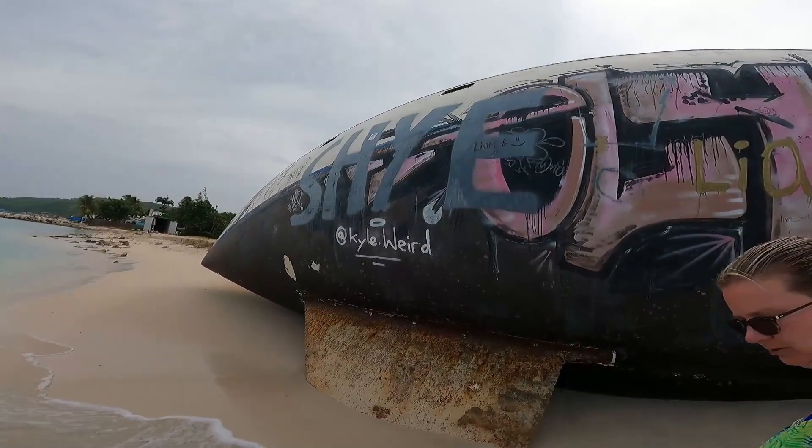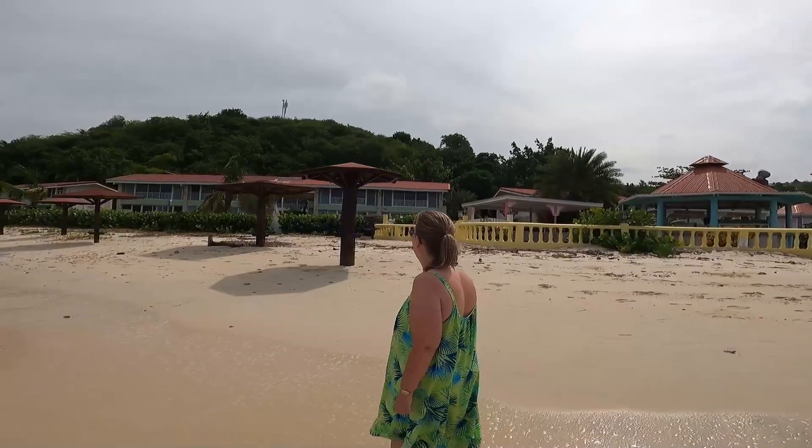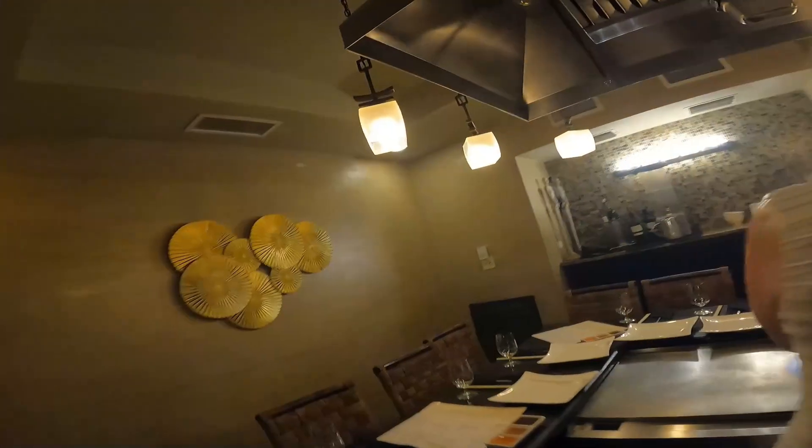Coming up in Part 4 of our Antigua 21 adventure: Fiona and I go for a walk on the beach just ahead of the COP26 climate conference in Fiona's hometown of Glasgow, where we discuss the potential effects of global warming on Antigua. And if that wasn't exciting enough, we continue our walk past the old abandoned resort next to Sandals, before Fiona tries her hand as a kimono chef. All of this to come in Part 4 of our Antigua 21 adventure — don't forget to hit that subscribe button.